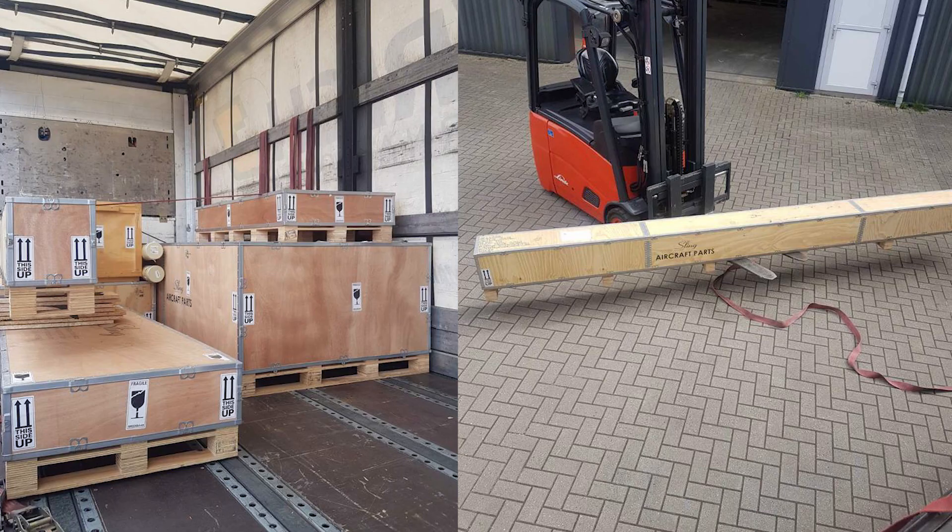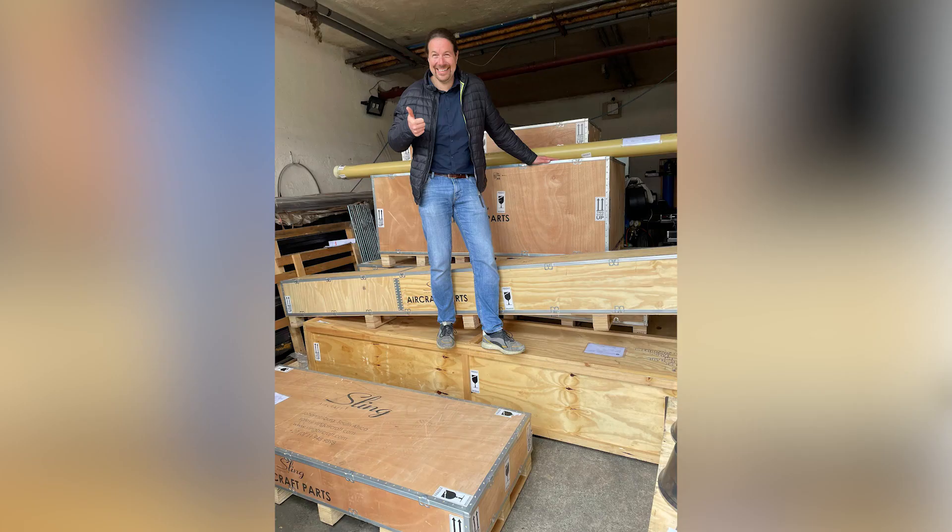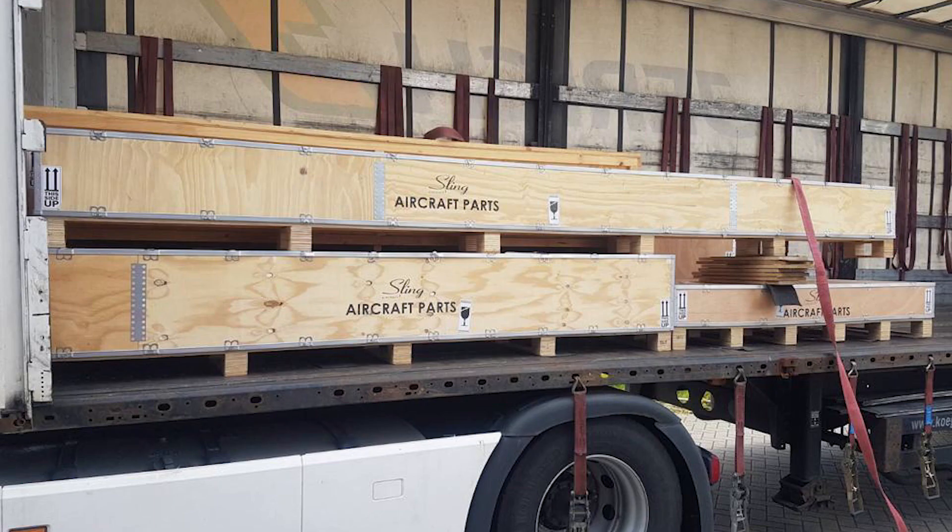The process of ordering the plane was really easy. We had a couple of phone calls. There were many options — you have the quick build option or different kits. You can order every kit individually, everything together, or the quick build. I decided to buy most of the kits all together so that the transportation from South Africa to Europe would be just one big shipping cost.